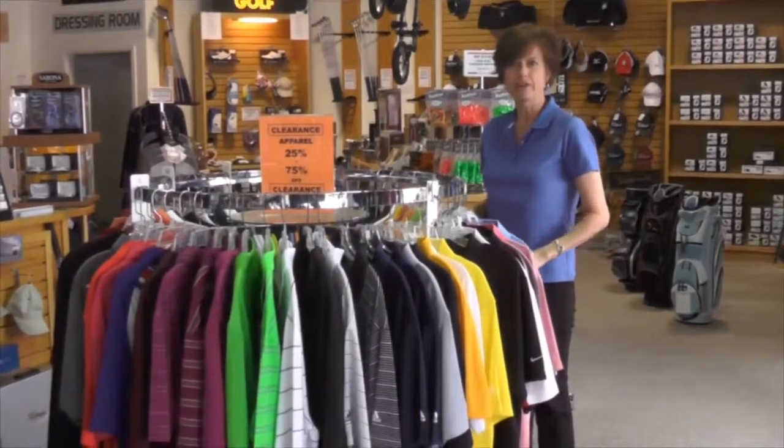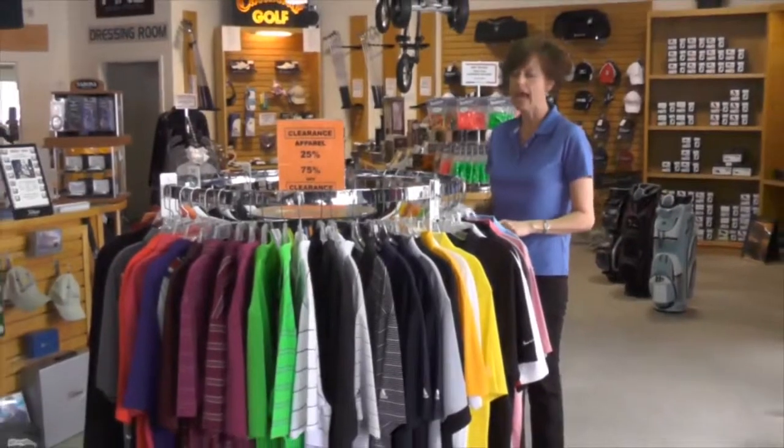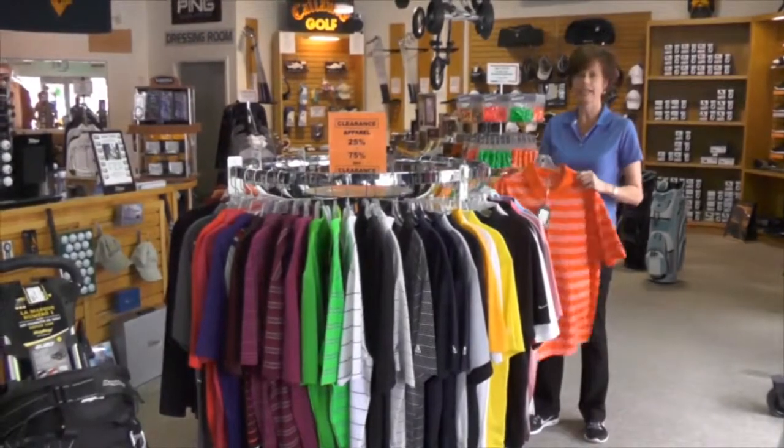I'm Lisa. At Golf USA, we have all the apparel a golfer can need, from windshirts to rain suits, caps, visors, and of course all the shirts from all the famous brands like Nike, TaylorMade, and Adidas.